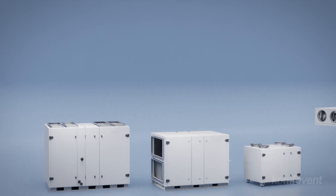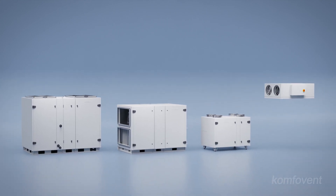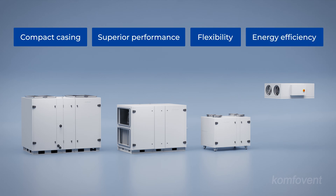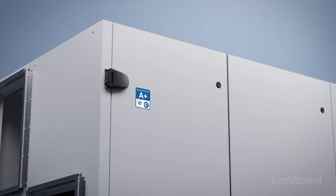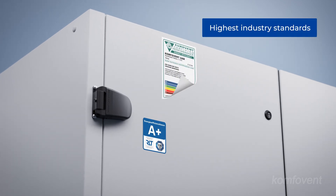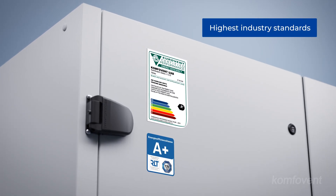The ComfoVent Verso standard range of compact monoblock and modular air handling units provides advanced solutions within a compact casing, delivering superior performance, flexibility, and energy efficiency. The technical solutions and parameter calculation methodologies employed in the Verso standard range are certified and approved by Eurovent, ensuring compliance with the highest industry standards.